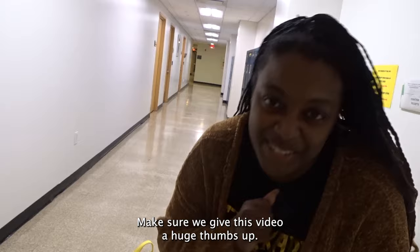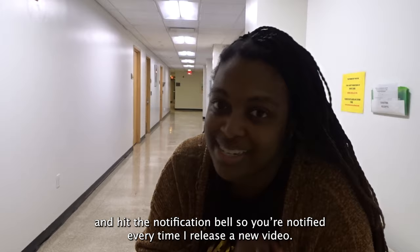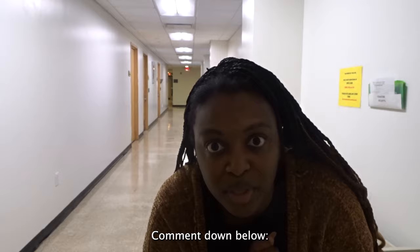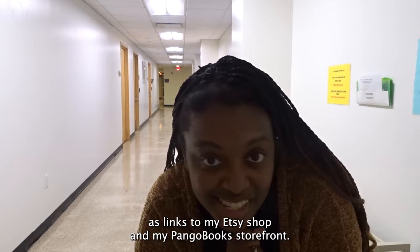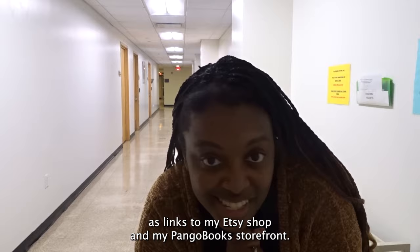Thanks for watching! Make sure you give this video a huge thumbs up, subscribe, and hit the notification bell so you're notified every time I release a new video. Comment down below: do you have any little free libraries in your area? If so, do you donate to them or take books out from them? All of my socials are linked down below, as well as links to my Etsy shop and my Pango bookstore front. I will see you in another video — bye!